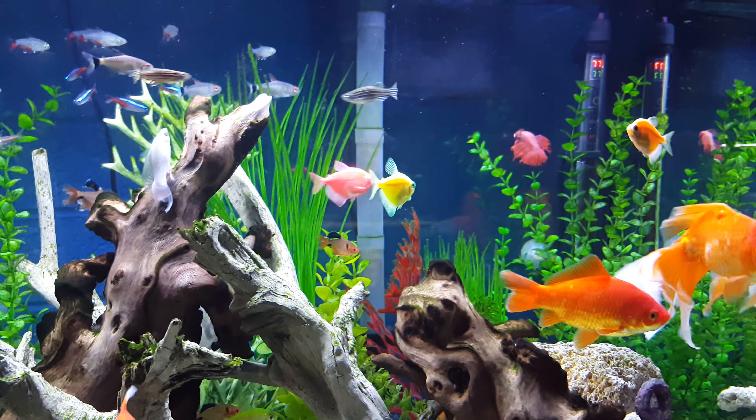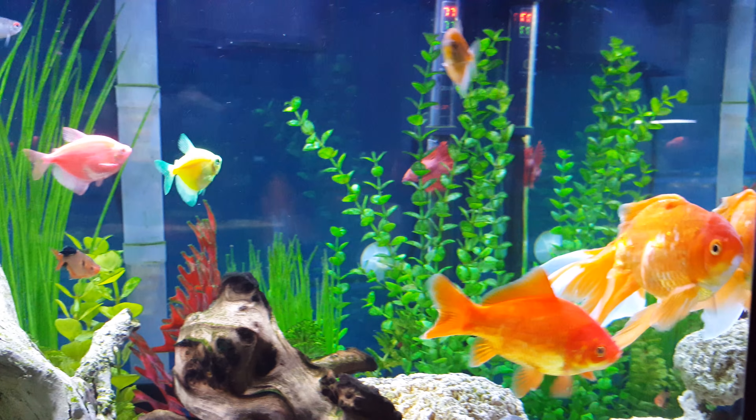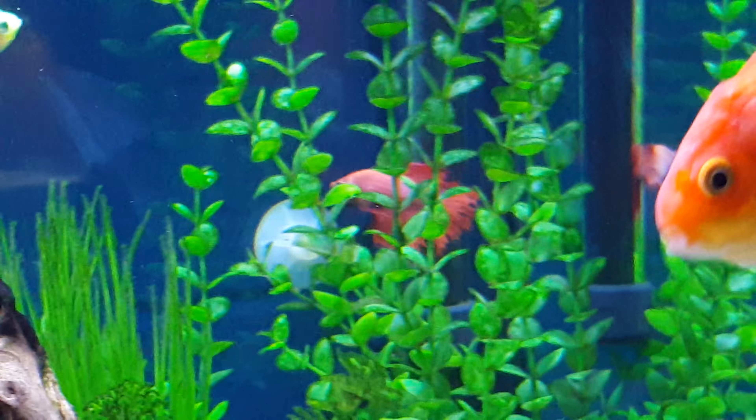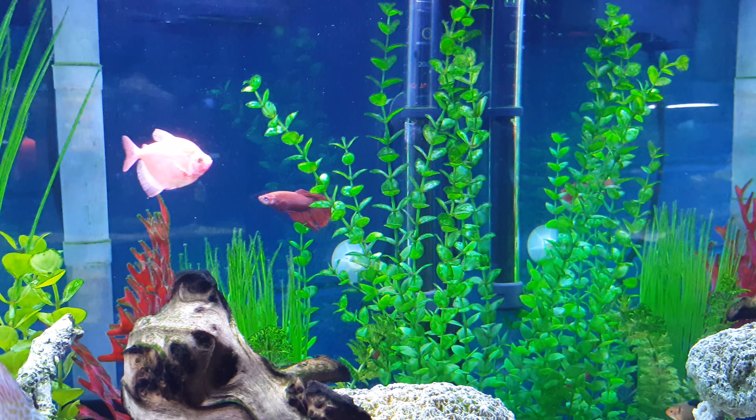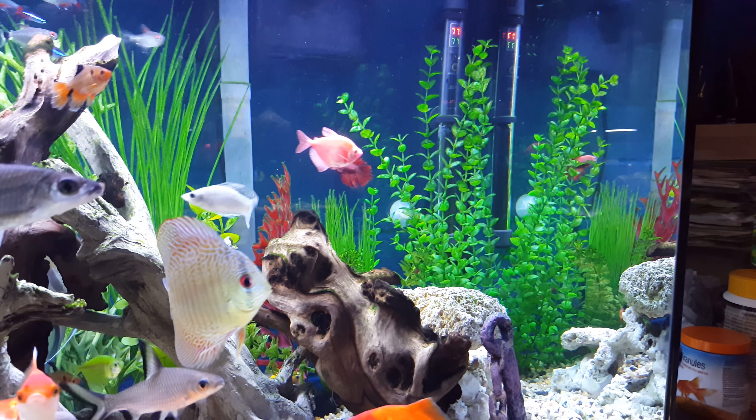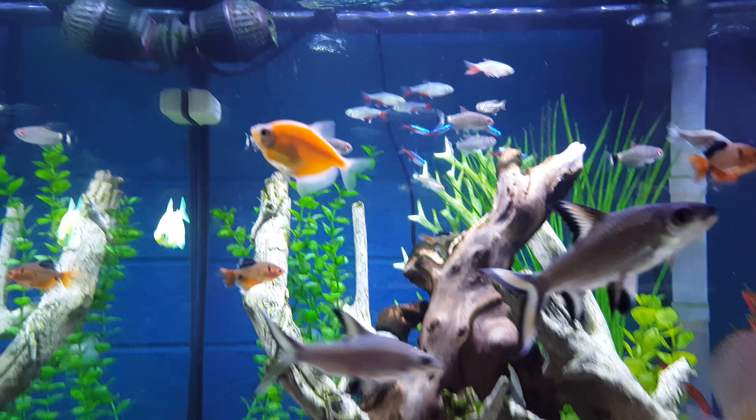There's Tabasco, the fish that started the whole thing, right there. He's always hanging around at the top over here, or he comes and rests.